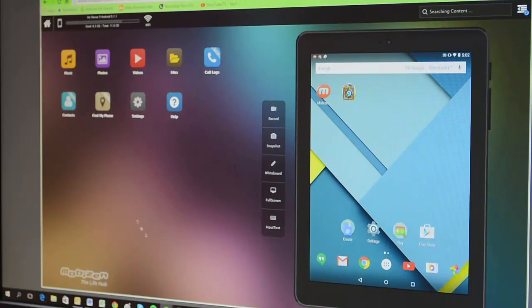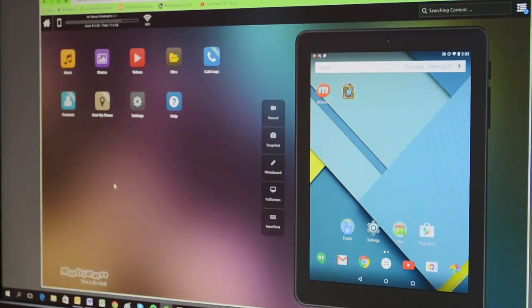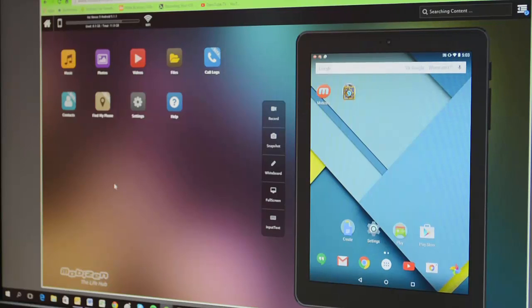Hey guys, Eleni here, and I'm here to show you a new MobiZen feature called Find My Phone. This feature helps you locate your phone or your tablet if you misplace it, lose it, or think someone stole it. This is exclusively for MobiZen web browser, so you can go to MobiZen.com on Chrome or Firefox and type in MobiZen login and connect.